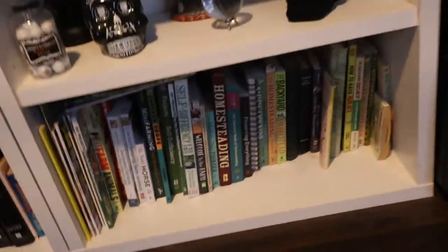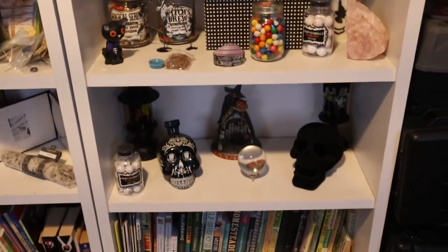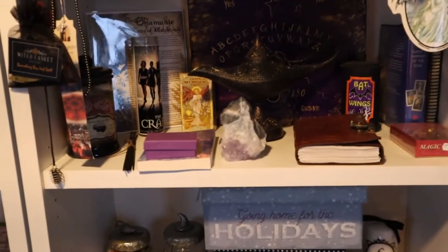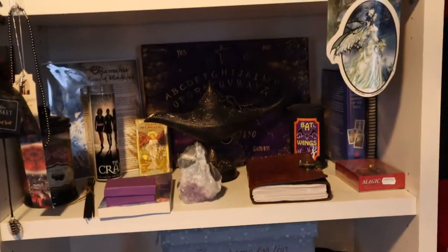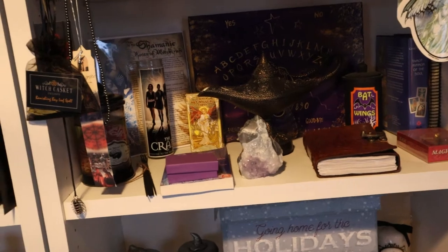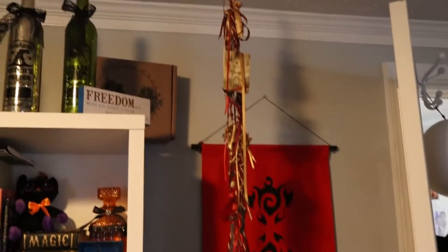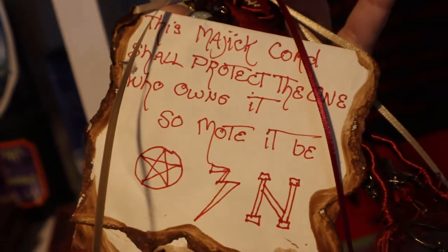Down here is all homesteading books, more witches and skeletons, more knickknacks. Here I have more little odds and stuff, another Book of Shadows. And on the top shelf — this right here I got in Salem, Massachusetts. I love it so much. It was made by Laura Cult — that's what it says right there — just a protection for your home.